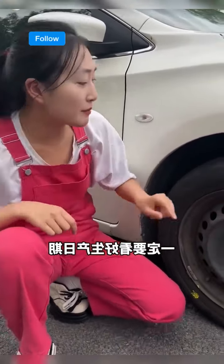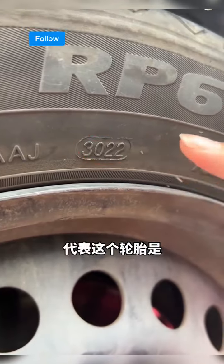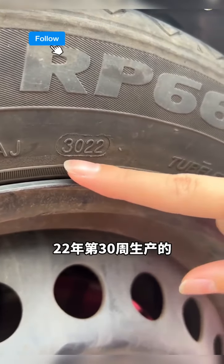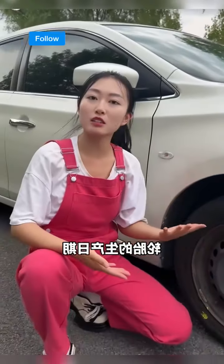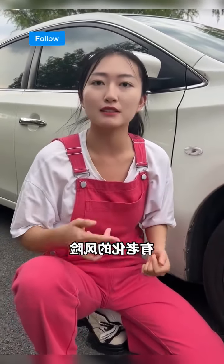First, always check the tyre's production date. See here — '3022' indicates the tyre's manufacture date. It means this tyre was made in week 30 of 2022. If the tyre is over a year old, it's likely old stock and at risk of aging. Avoid these tyres at all costs.